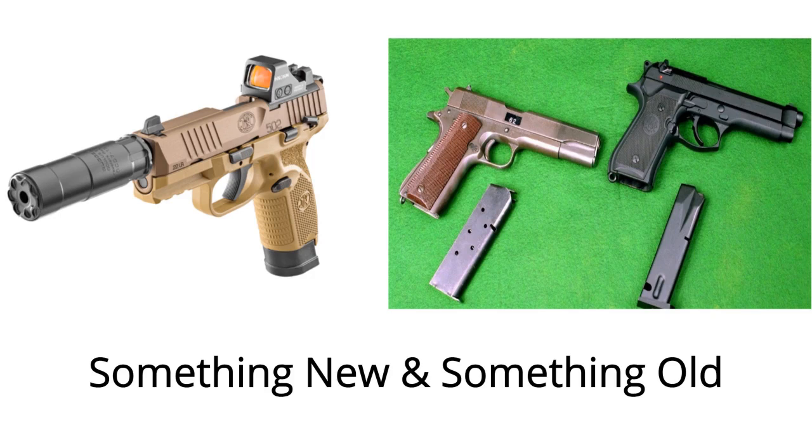Longtime listeners of the Gun Doctor know one of my favorite guns is the Ruger 10/22, basically because of the first-gun nostalgia it stirs up. So I did get a little excited to see that FN America recently introduced the FN 502 Tactical, which is the company's first ever .22 long rifle pistol.